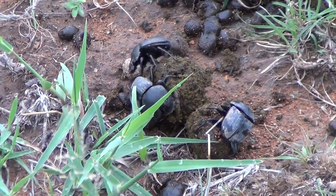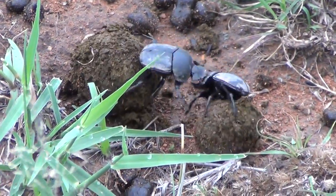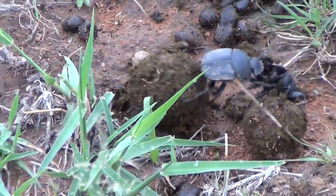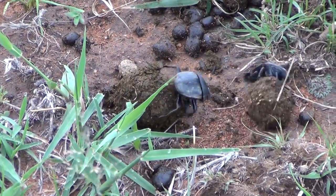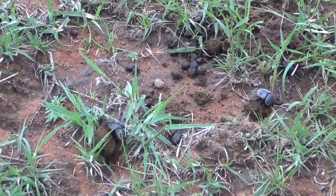Then you get these guys which we call kleptocoprids, which is their correct term. What the kleptocoprids do is they sit around and wait for another dung beetle to have rolled the ball, and then they will attack that guy and try and steal his ball.